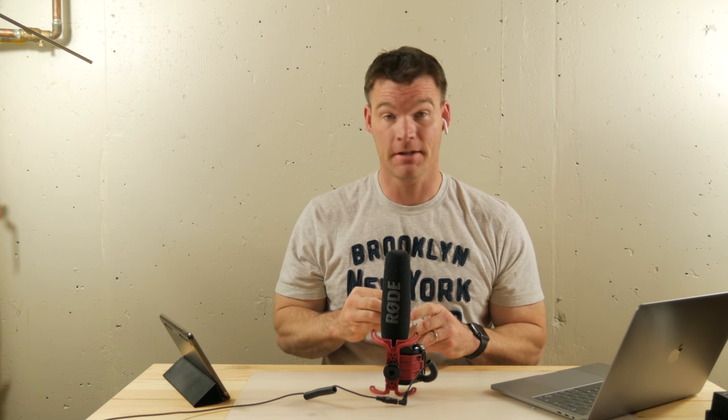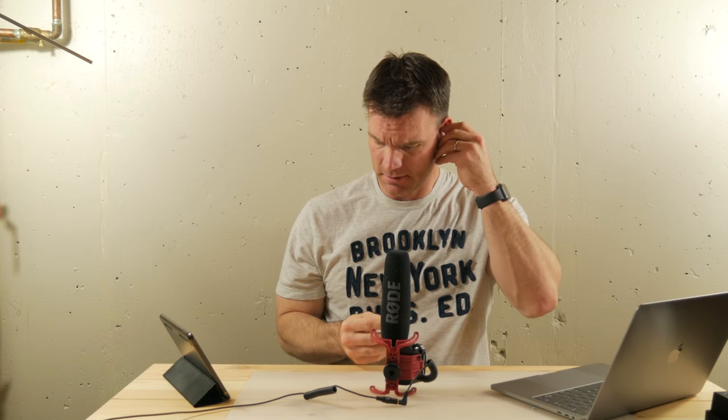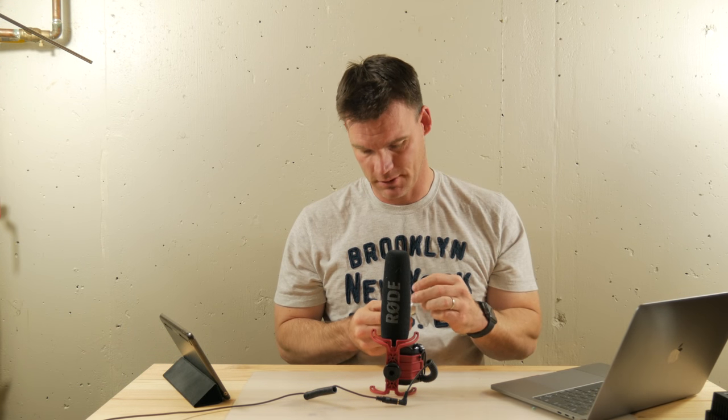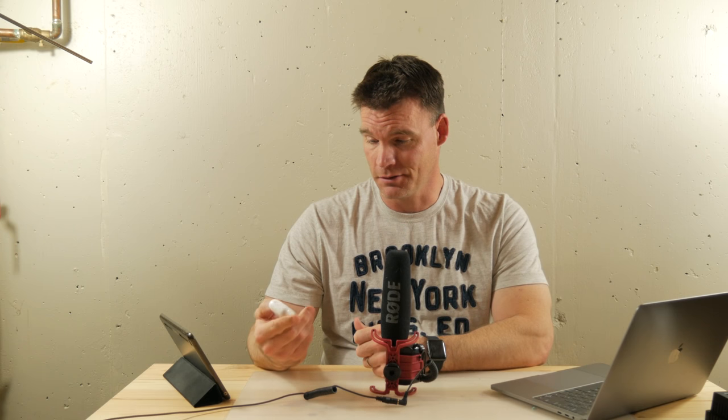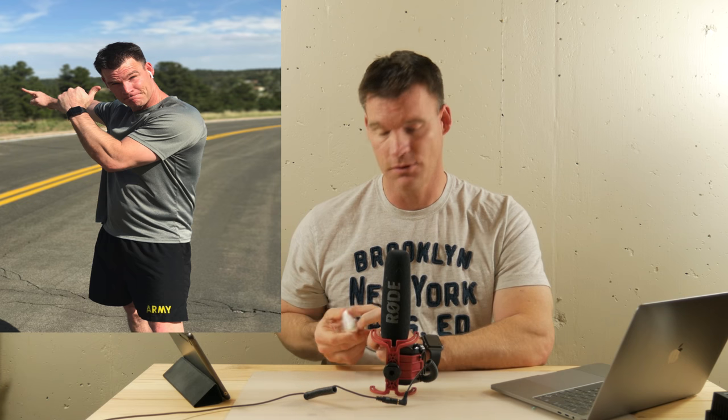I gotta say I'm very satisfied with them. My biggest concern when I got these was whether they would stay in my ears. The very first weekend I got these I actually rode my bike — it was probably about a 30-mile ride, so quite a long time, probably three or four hours of riding. These stayed in my ears with no issues whatsoever, and I was on kind of uneven rough terrain.